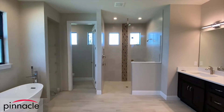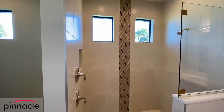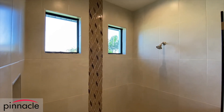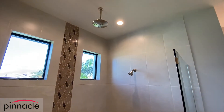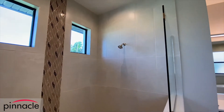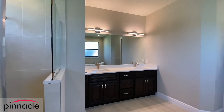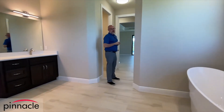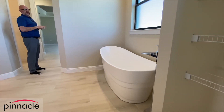The homeowner went with a very nice decorative Lastello feature in the master shower. We have dual vanity sinks with brushed nickel finishes, and over here we have a standalone tub that the homeowner chose.